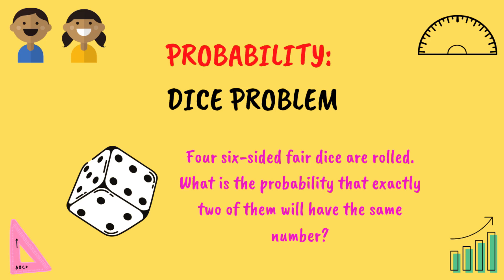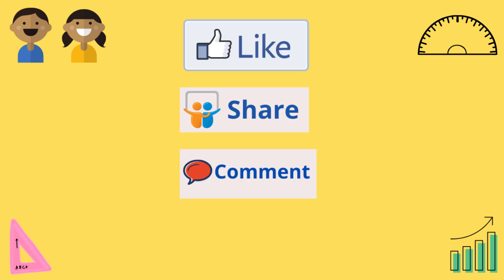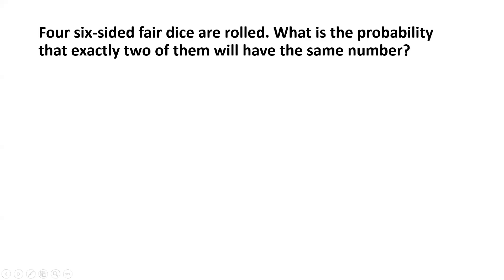Welcome to another new video of interesting math problems on our channel Math Solutions for You. Four six-sided fair dice are rolled. What is the probability that exactly two of them will have the same number?